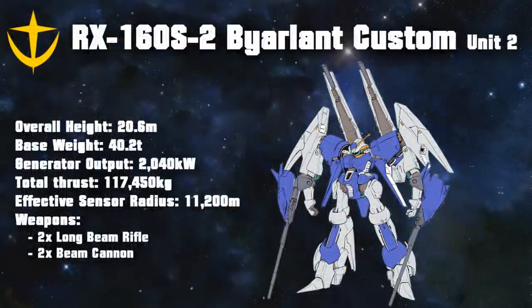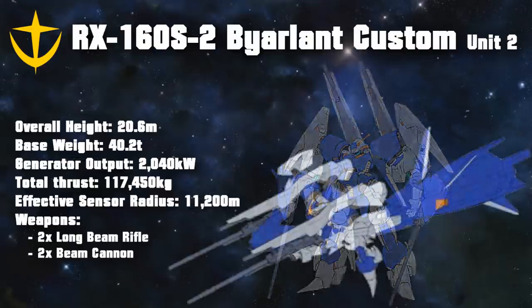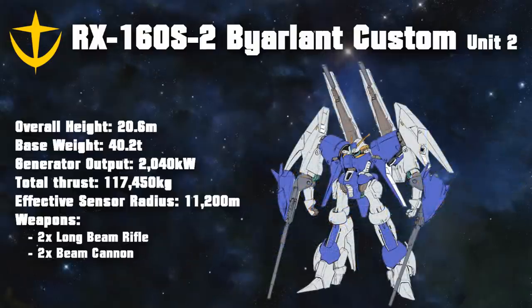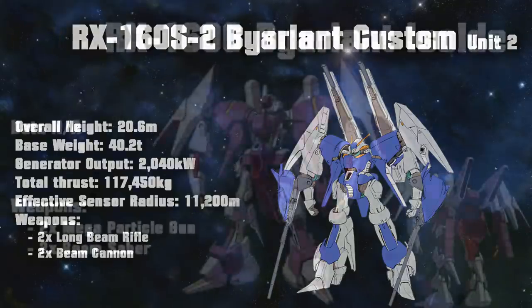Unit 2 took fewer parts from other Titans machines, and had only two beam cannons inspired by those of the Gaplant's movable shield binders. It also had the ability to equip the same optional booster as the Gaplant. Its other weapons were two long beam rifles that could also emit a beam saber, and it was also the only known Beyerland variation with Federation hands, meaning it could use any standard Federation weapon.